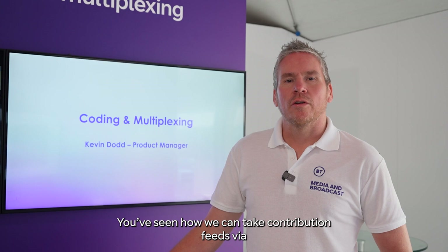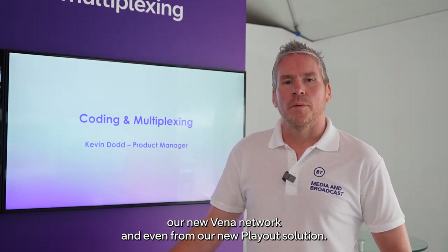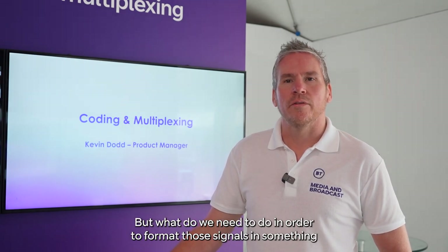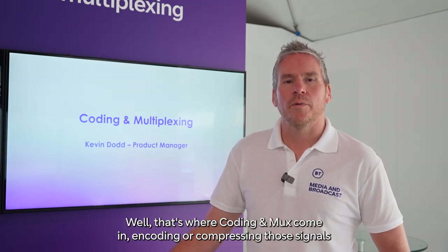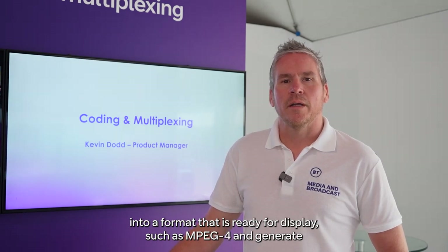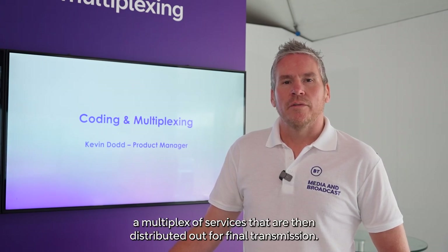You've seen how we can take contribution feeds via our new Vena network and even from our new playout solution. But what do we need to do in order to format those signals into something that the millions of TVs and set-top boxes can decode? Well, that's where CodingMux comes in — encoding or compressing those signals into a format that's ready for display, such as MPEG-4, and generating multiplexer services that are then distributed out for transmission.